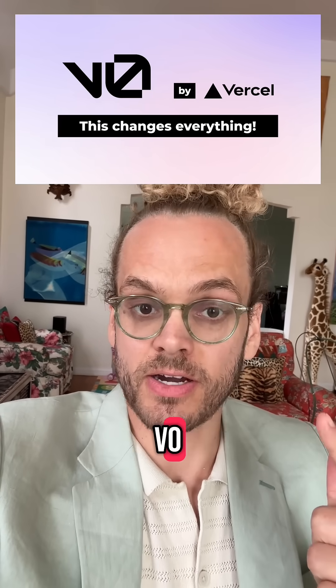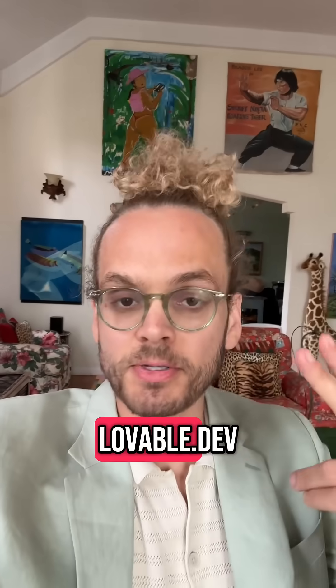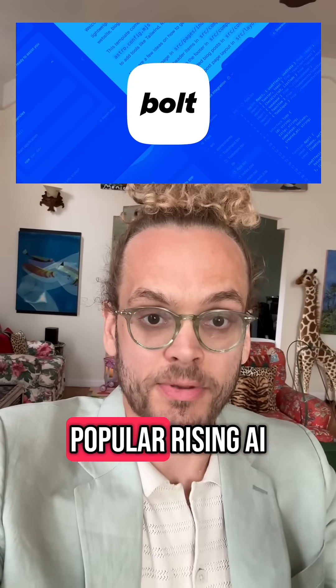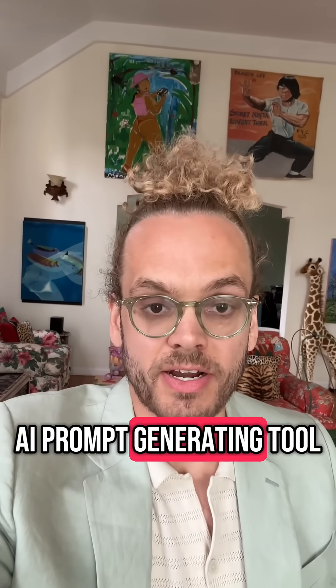What it led me to is V0, which is by Vercel, a big web hosting company. It also gave me lovable.dev, which I've heard is pretty popular these days, bolt.new, another popular rising AI website generator, and then Canva, which just launched their own website AI prompt generating tool.